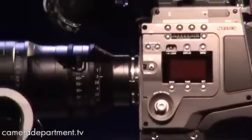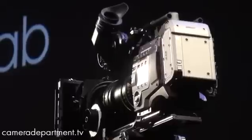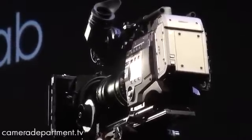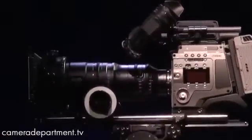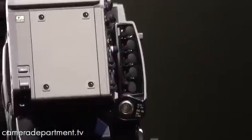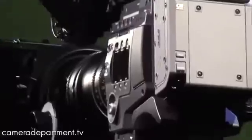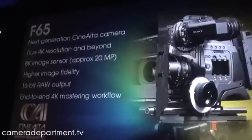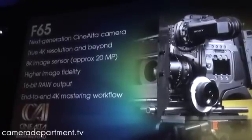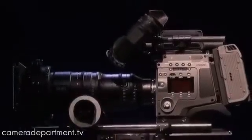This is the F65 CineAlta camera, Sony's next generation of camera technology. It looks great, and from what we've seen already, it takes great pictures — better than anyone has ever seen before. With an 8K sensor, it will be able to deliver true 4K resolution and far beyond during image capture. It's the camera that the industry has been waiting for, and it will enable the creation of a complete end-to-end 4K workflow for the very first time.